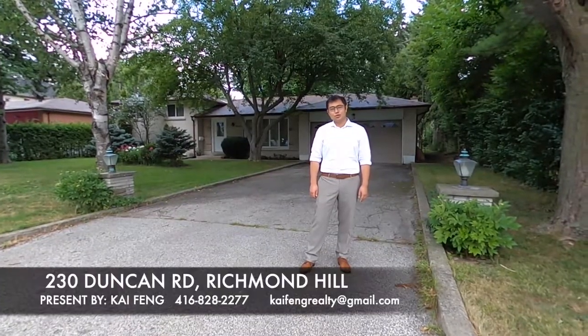If you'd like to see the inside of the house, please click the link below. Thank you for watching the video and if you're interested, please feel free to give me a call. Thank you.